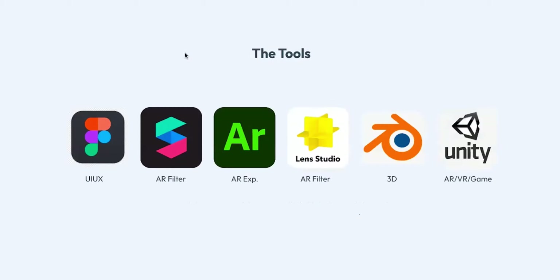Now let's talk about the tools. If you're following, please go ahead in the comments and tell me. We have Figma, Spark AR, Adobe Aero, Lens Studio, Blender for 3D, and Unity. All these tools are used for different things. Figma is the tool I use for UI/UX directly. Spark AR is for augmented reality — every Instagram filter you have used was created using Spark AR.